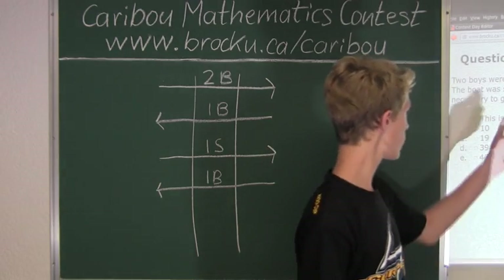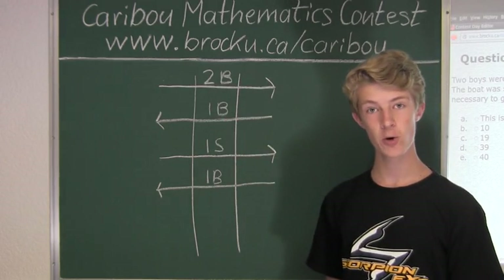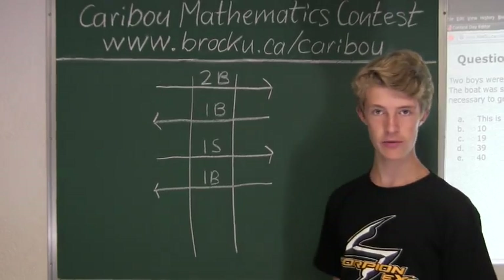Since we want ten soldiers to get to the other side of the river, we do ten times four, which is forty. So after forty river crossings, those ten soldiers would all be on the other side of the river.